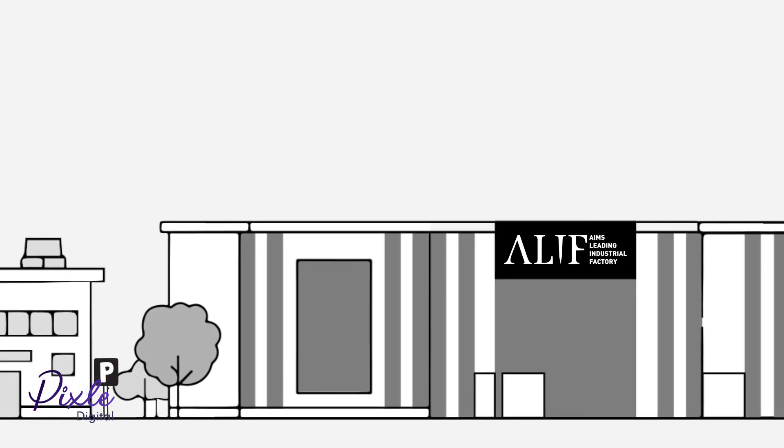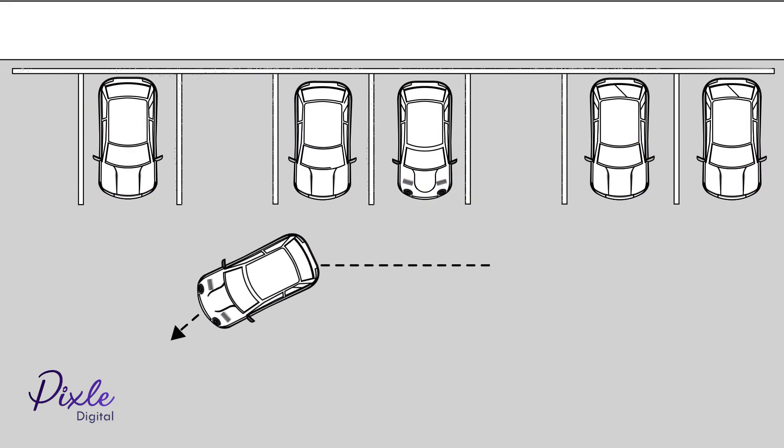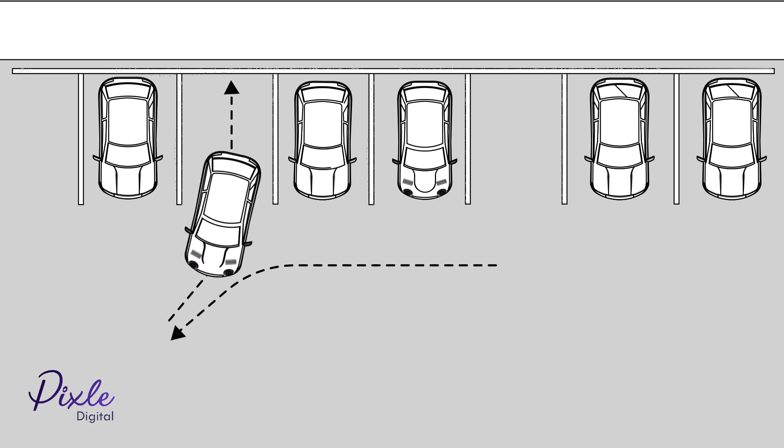On visiting Alif, parking is only permitted in the designated parking areas. Use reverse parking for faster evacuation in case of a fire.